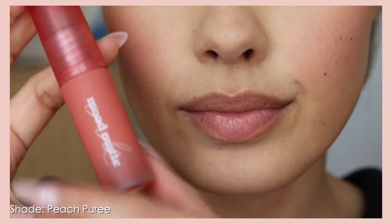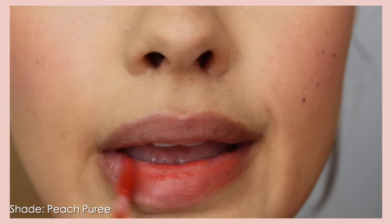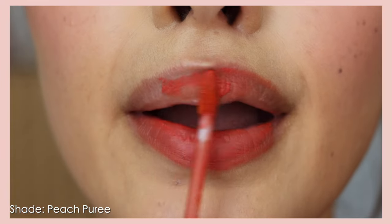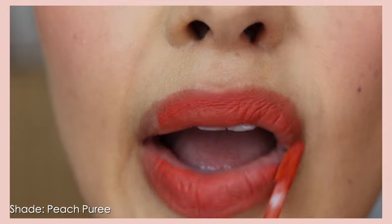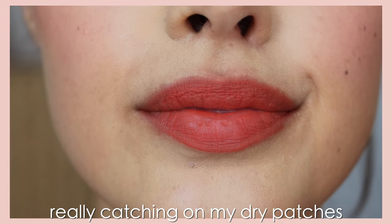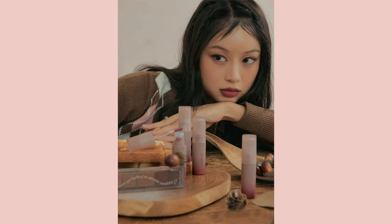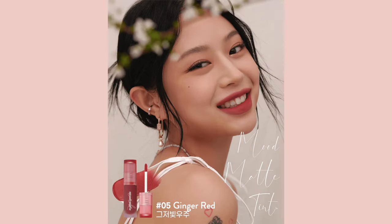Moving on to the last comparable soft velvety matte lip product: the Ink Mood Matte Tints, which are $9 on YesStyle. These are designed to be highly adherent with a smudge-free finish, formulated with caking and clumping in mind. The big differentiating factor from Ink the Velvet is that Peripera wanted a matte adherent product that wouldn't settle into fine lines, wrinkles, or dryness. This was also released during the era of cream beauty when blurred feathered matte lips were really popular.